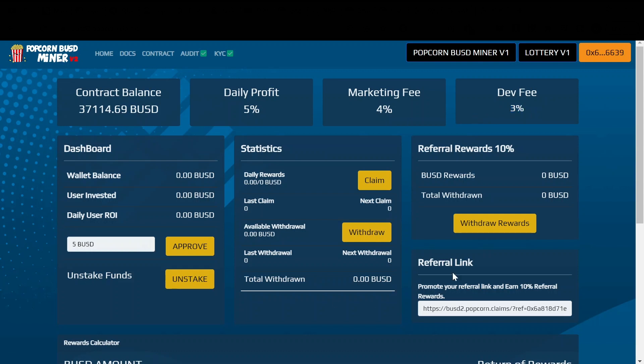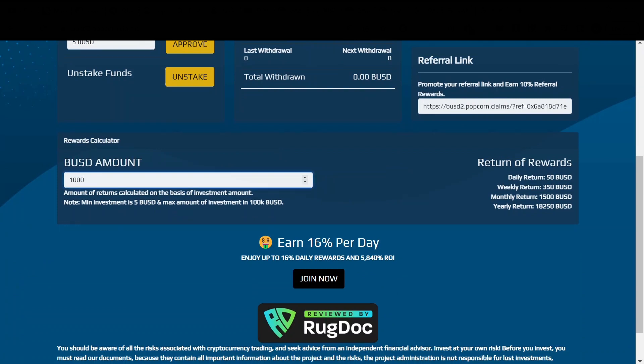The actual dashboard is really simple if you are familiar with this type of project. Just approve your BUSD and every 24 hours claim your rewards, because after 24 hours it stops accumulating. Down here we have a calculator, which is pretty cool because it's actually going to show you how much money you can make. It is a stable 5% return, so you essentially know how much money you can expect with your investment. So let's say you want to jump in with 1000 — you should be expecting 50 BUSD each and every day, so after 20 days it's essentially your money back, and then just profit.